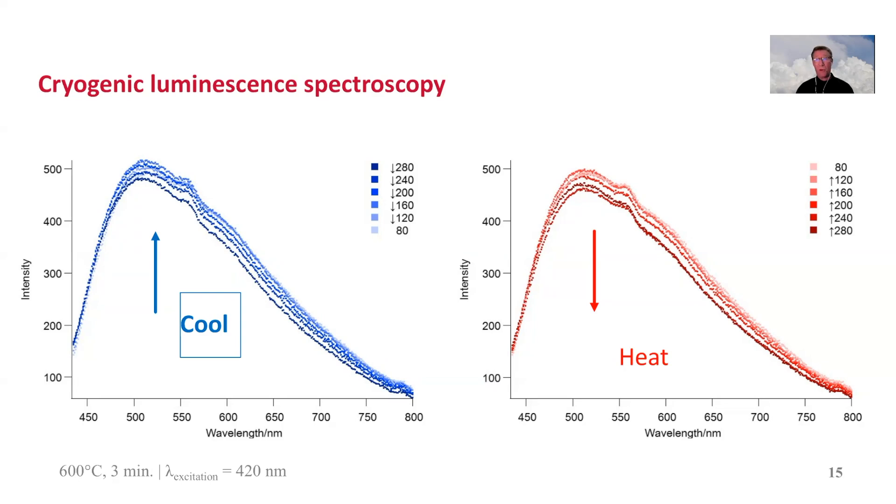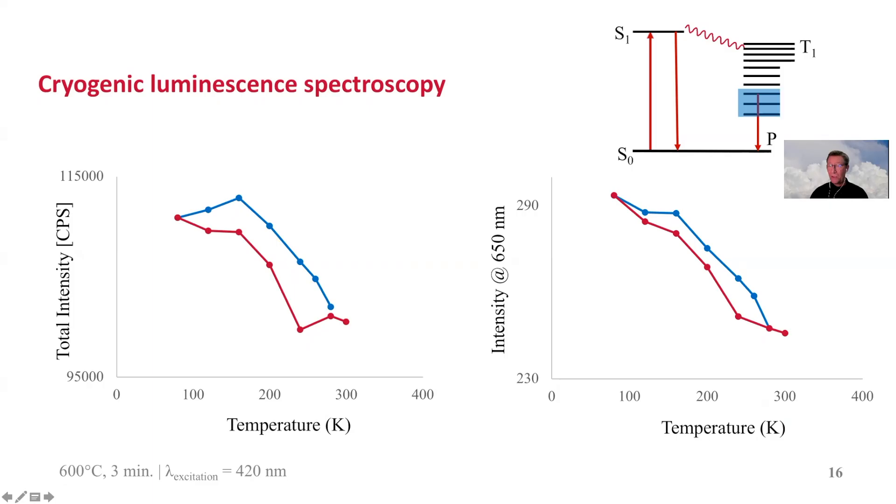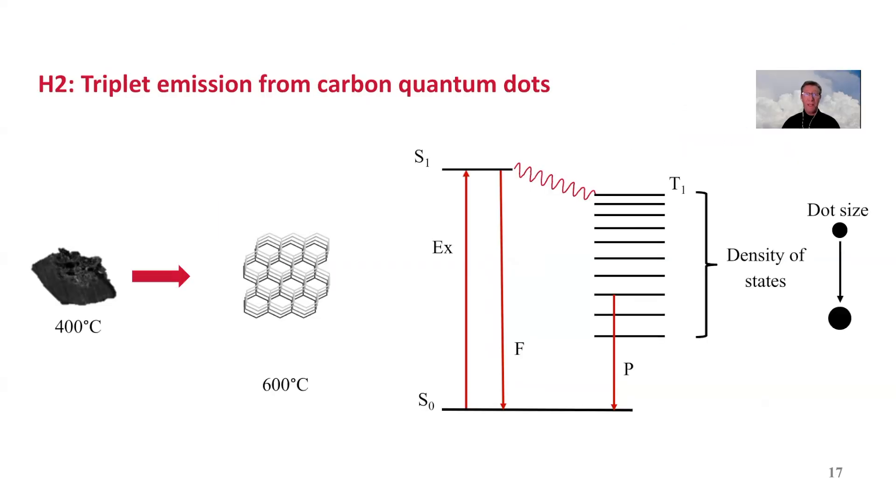The emission becomes stronger upon cooling, but we do observe some hysteresis — cooling gives a slightly different behavior than heating back to room temperature. This probably relates to a large density of states and a heterogeneous distribution of emitters. Therefore, we believe we have a carbon-based material — a decomposition product of the graphite precursor — which we like to call a carbon quantum dot. It exists in various sizes with their own emission, and only part of this population gives the long-lived green emission.